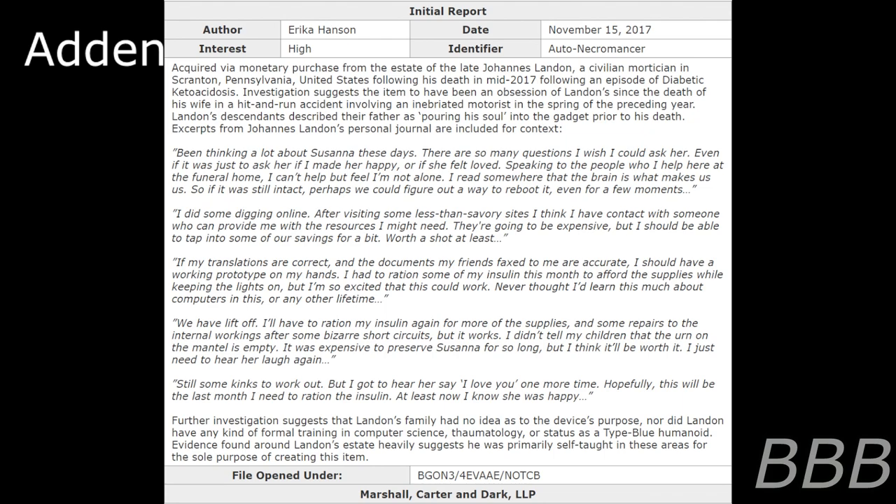I've been thinking a lot about Susanna these days. There are so many questions I wish I could ask her — even if it was just to ask her if I made her happy or if she felt loved. Speaking to people who I help here at the funeral home, I can't help but feel I'm not alone. I read somewhere that the mind is what makes us us. So if it was still intact, perhaps we could figure out a way to reboot it, even for a few moments. I did some digging online after visiting some less than savory sites. I think I have contact with someone who can provide me with the resources I might need. They're going to be expensive, but I should be able to tap into some of our savings. Worth a shot at least.